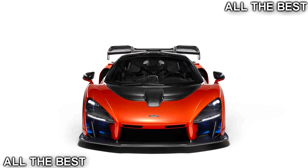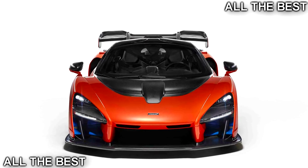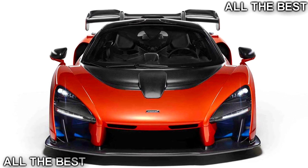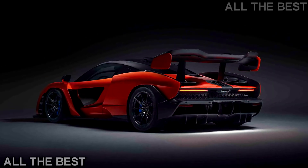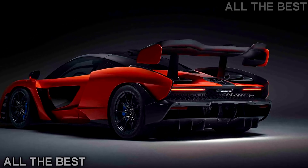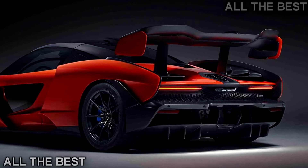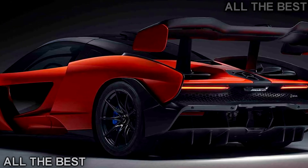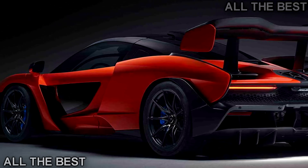Inside, you'll find the bare minimum of creature comforts. Exposed carbon fiber dominates the interior, and the seats can be upholstered in either Alcantara or leather depending on customer preference. Controls are also minimalist to reduce clutter, with a buttonless three-spoke steering wheel and vertical central screen front and center. If you have stuff to transport, take a different car — the McLaren Senna has only enough room for two helmets and race suits behind the seats.